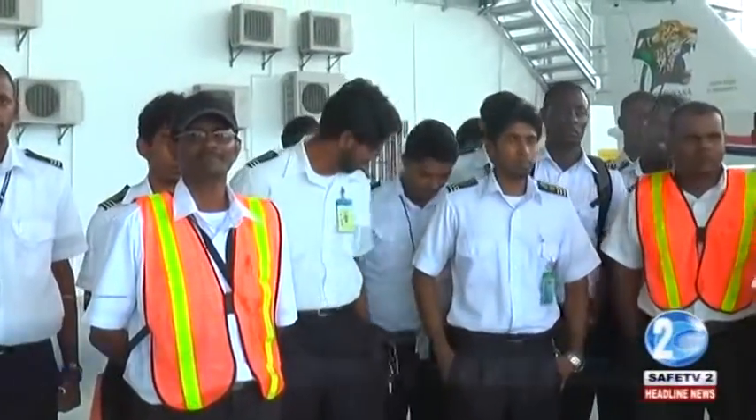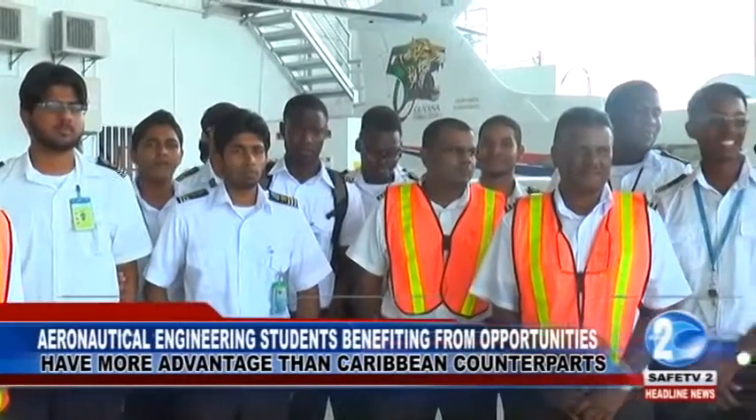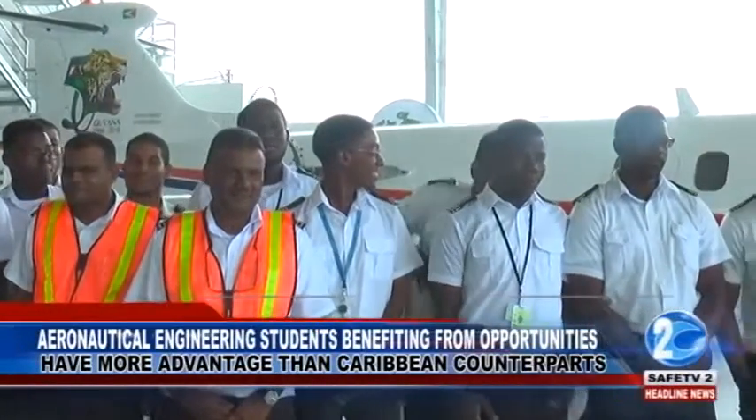Upon completing the theory, students studying aeronautical engineering in many countries across the Caribbean are often restricted from conducting certain practical exercises on actual live aircraft.